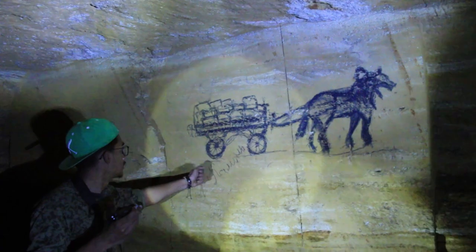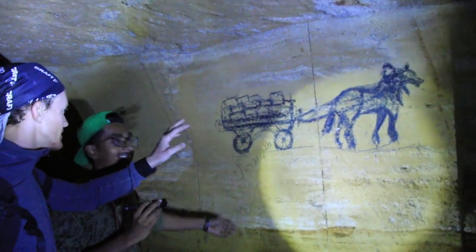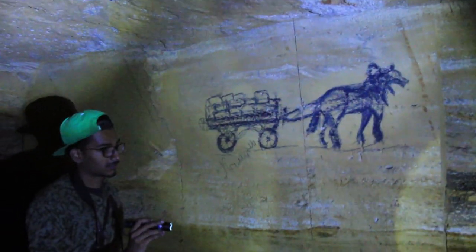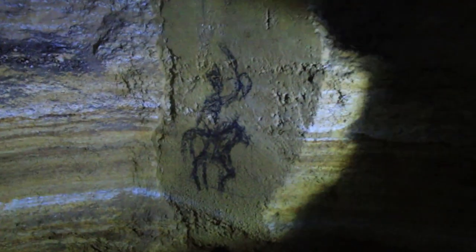The usual picture made by miners is a horse with a cart and bricks. Someone tried to recover one with graphite, but the original was old. There is also a picture of some soldier — maybe a Cossack. Miners used horses for transporting bricks, even underground.